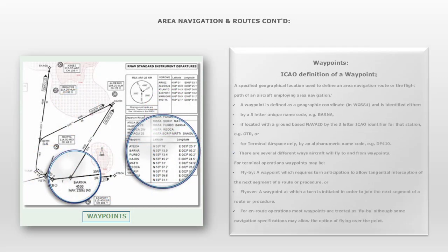Waypoints. The ICAO definition of a waypoint: a specified geographical location used to define an area navigation route or the flight path of an aircraft employing area navigation. A waypoint is defined as a geographic coordinate in WGS-84 and is identified either by a five-letter unique name code, for example BARNA; if co-located with a ground-based NAVAID, by the three-letter ICAO identifier for that station, for example OTR; or for terminal airspace only, by an alphanumeric name code, for example DF410. There are several different ways aircraft will fly to and from waypoints.